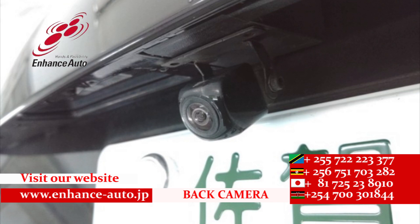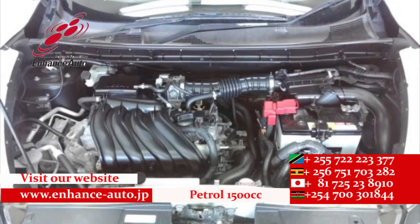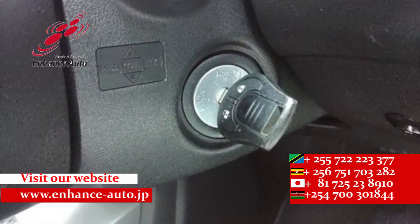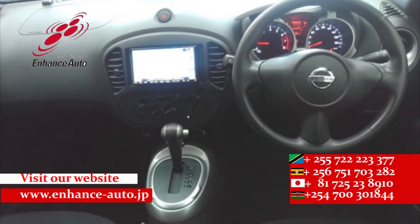Quality Japanese cars in Enhance Auto Japan, for safe and secure dreams.